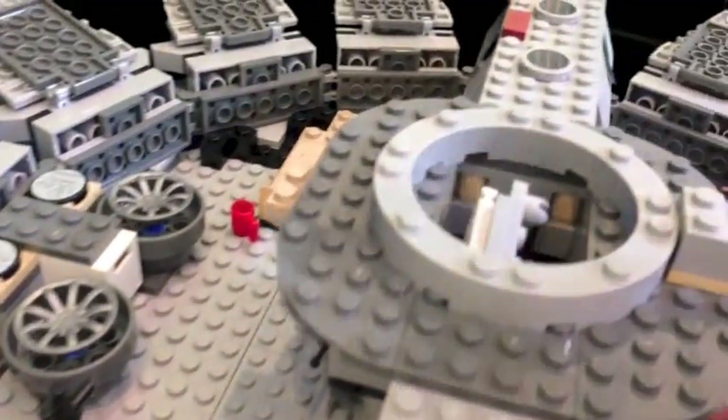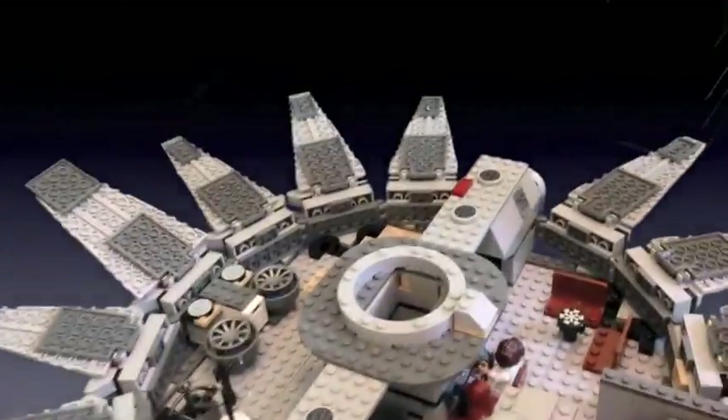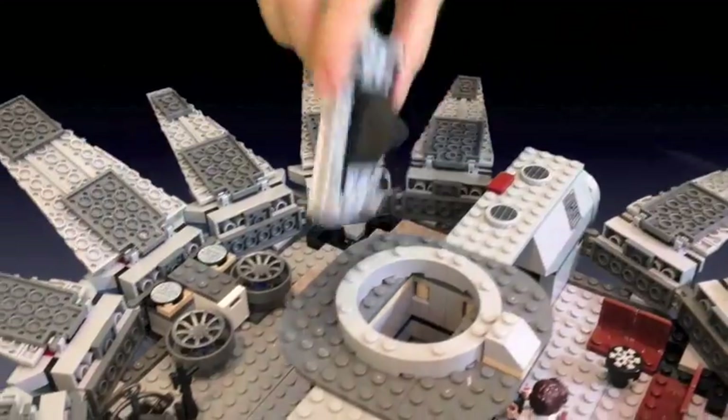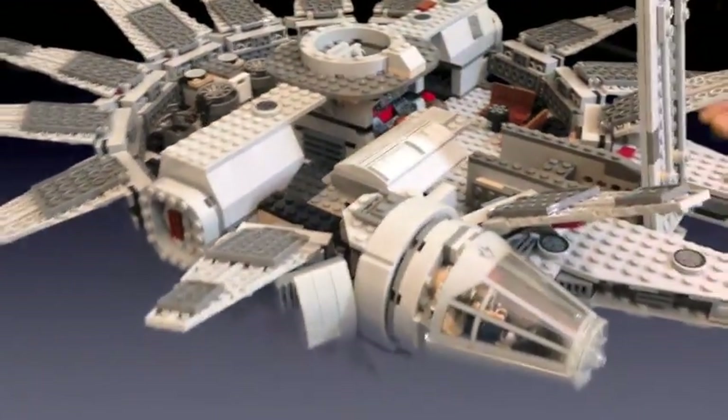And here there's like a little ship — it's a secret ship in there. And it's so awesome because I just feel like it's like a spaceship.